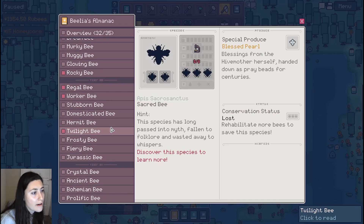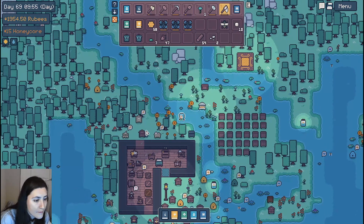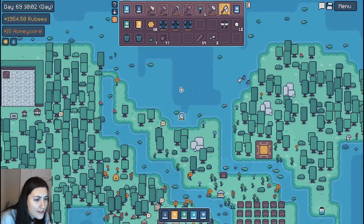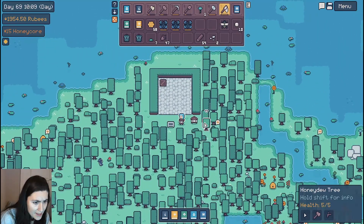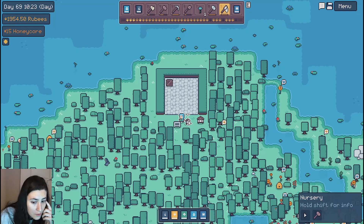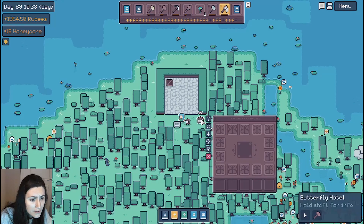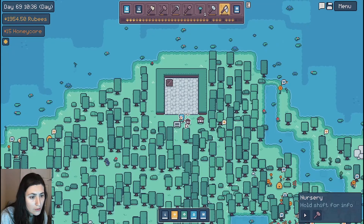Maybe I'll go throw one of these in the nursery? Not the nursery — the habitat? I actually don't know. I think this is like the rehabilitator. I'm not totally sure what to do with the butterflies. We should read the butterfly book, right? When butterflies have finished their stay in a hotel, they'll lay eggs. These can be used in a nursery to grow new butterflies. So I should have a hotel — didn't I buy a hotel? I bought a hotel.